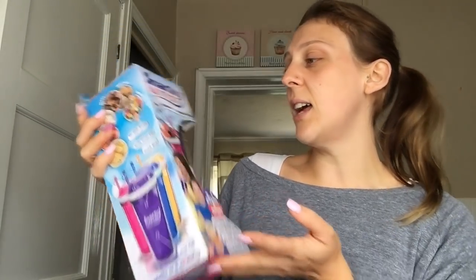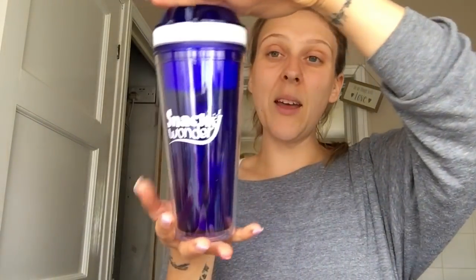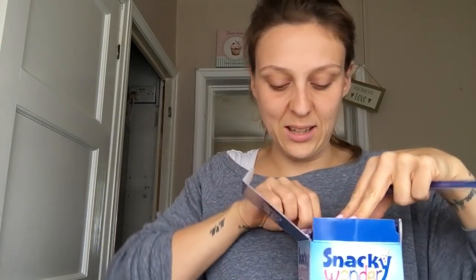Another stocking filler I got for them are these Snacky Wonder Cups - the two-in-one snack and drink cup as seen on TV. I got Kai the blue one and Amelia the pink one. Ariella is probably still too little. They're quite big - 400ml of liquid - and you can put a snack in there too. It comes with a straw and lid, great for the car or a journey.